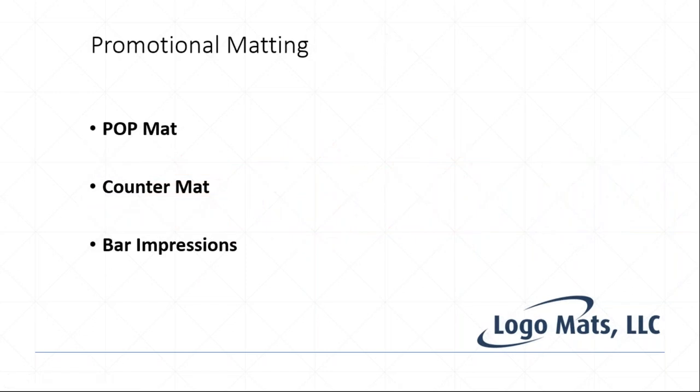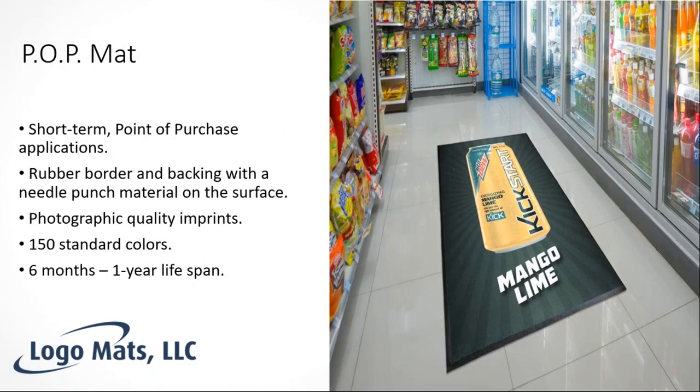The first promotional matting solution is the pop mat — a short-term point-of-purchase or advertisement solution hosting very high-quality graphics. It's a dot-sublimated needle punch fabric with a sticky rubber backing to keep it in place in a store. It's capable of photographic-quality imprints, has about 150 standard colors, and is intended for short-term use — roughly six months to a year in medium-traffic applications.